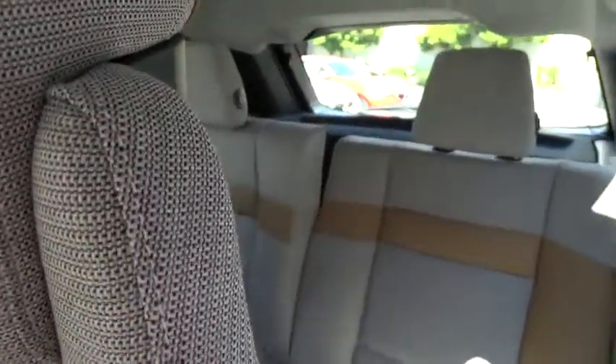If you like it online, you'll love it in your driveway. Take it for a spin today. Have a great day.